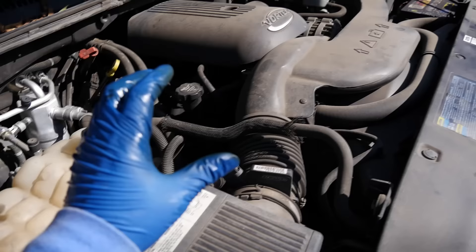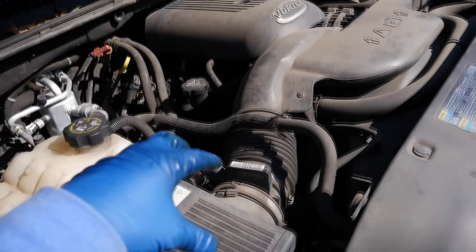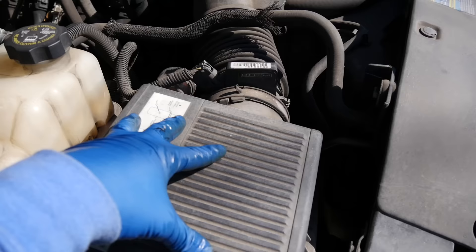Coming in at number three, if you have black or dark gray smoke coming out your tailpipe, it could be due to your engine running rich. In order to simplify what running rich is — it's when you have too little air and too much fuel, or too much fuel and too little air, entering your combustion chamber. It doesn't matter which way you look at it.